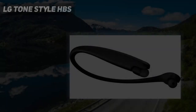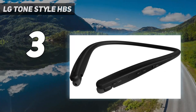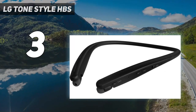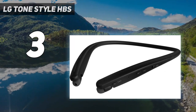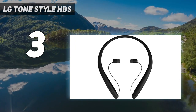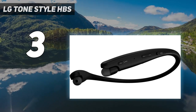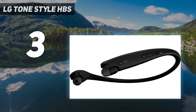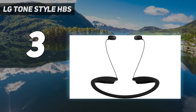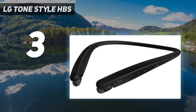At number 3: the LG Tone Style HBS SL5 Stereo Neckband Headset — a premium accessory that combines style and cutting-edge technology. Crafted with Meridian, a renowned expert in high-performance audio, these neckband headphones deliver an exceptional sound experience that will satisfy even the most discerning audio enthusiasts.